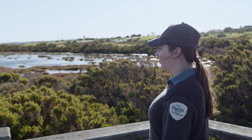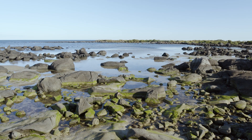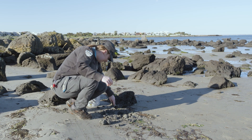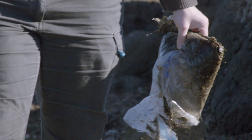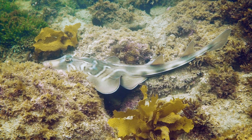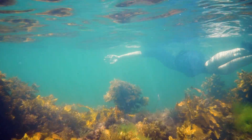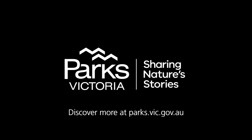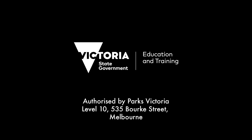We can all do our part to keep places like the Jawbone Marine Sanctuary and the wider Port Phillip Bay happy and healthy by reducing our waste at home, picking up litter, making sure we're cleaning up after our dogs, and not tipping chemicals or oils down the drain. And if you're a student, one great thing that you can do would be to organise a beach clean-up with your school. Jawbone Marine Sanctuary is just a really important place to protect so that everyone can enjoy it.